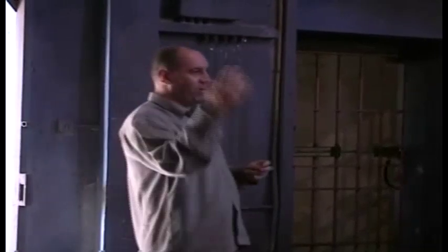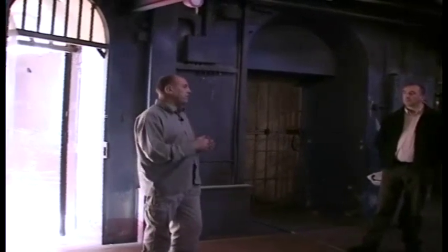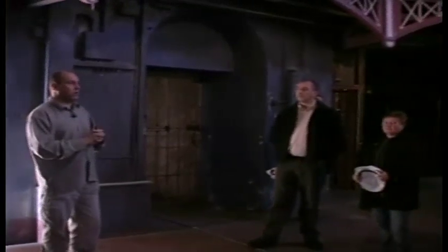The suffragettes eventually got their vote. Today it's interesting to note that less than 33% of women actually vote. Now we have women magistrates, women judges, women on juries. But this happened here, directly behind where I'm standing — this was A-wing, where all the suffragettes were held. Whenever you think about political protest and political prisoners, the suffragettes were the first. It wasn't Republicans, it wasn't Loyalists — it was the suffragettes.